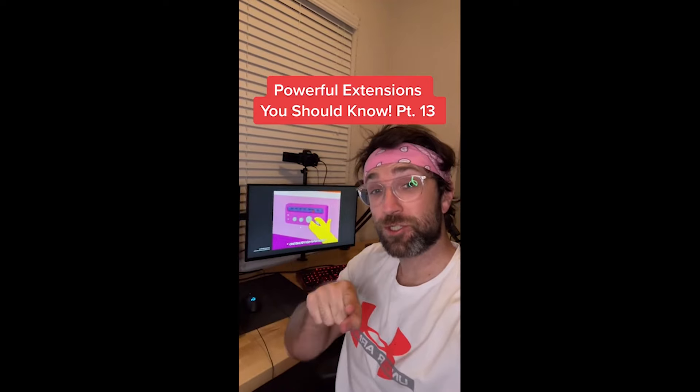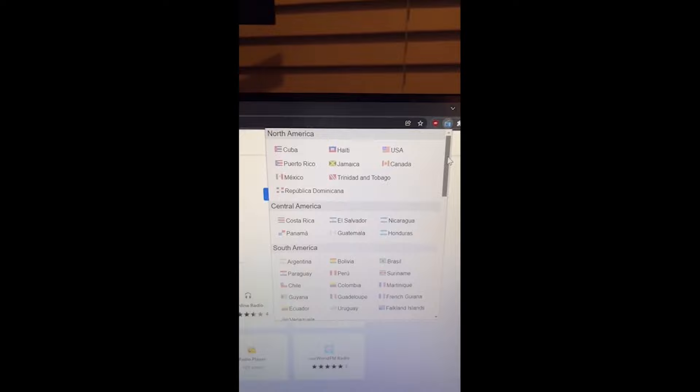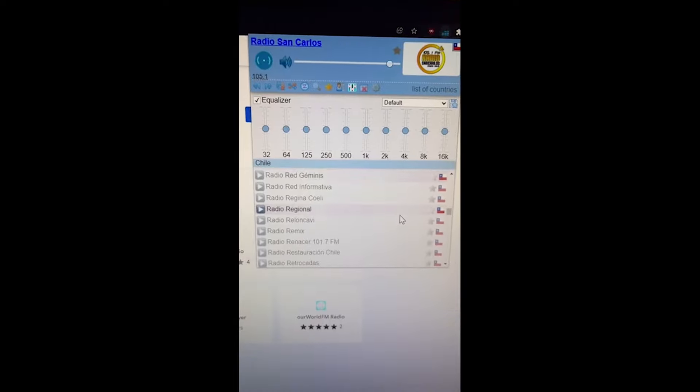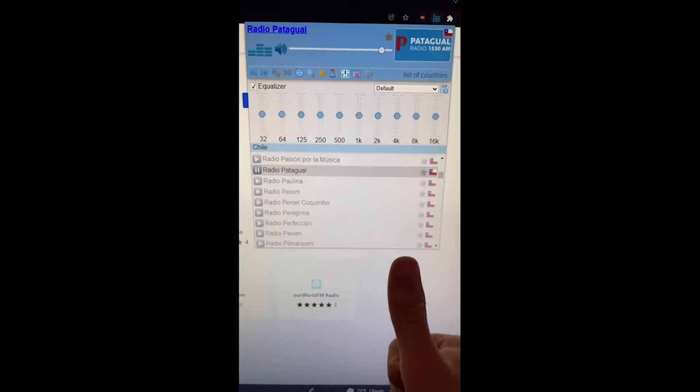Powerful Extensions You Should Know part thirteen. Did you know if you get this extension for your browser, you can listen to hundreds of radio stations from around the world by country? Just click on one to play it. This is a banger.